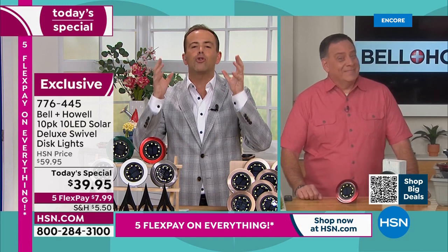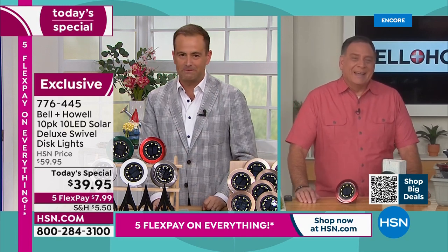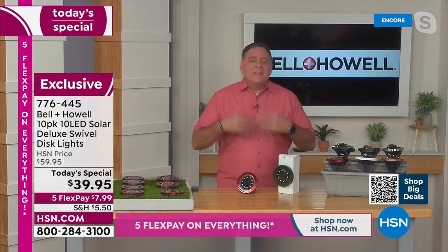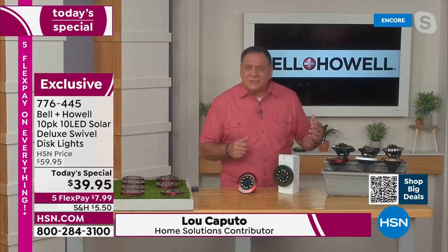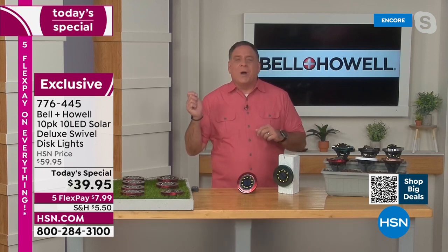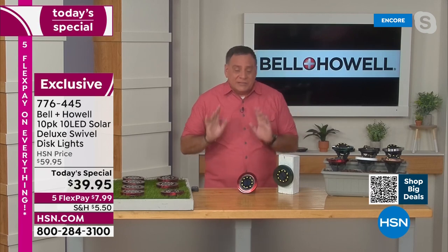Bell and Howell have done it again with a Today Special — $39.95. You can transform your outside space instantly. This is immediate gratification. This isn't like trying to put in low-voltage lighting or some of the other solutions for lighting outside. This is easy. You just place these where you want them. The sun does the rest. It's literally that simple.